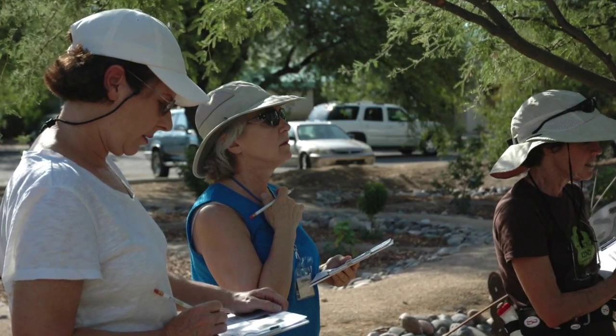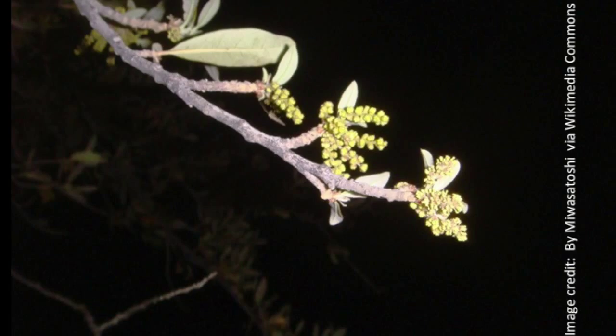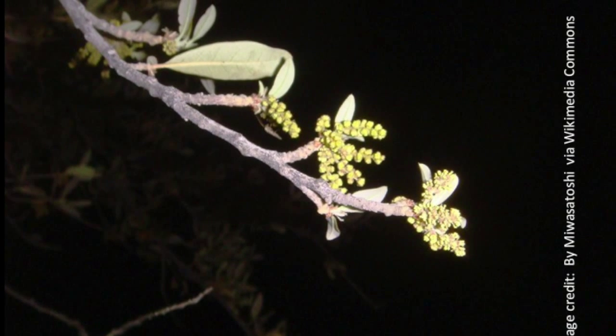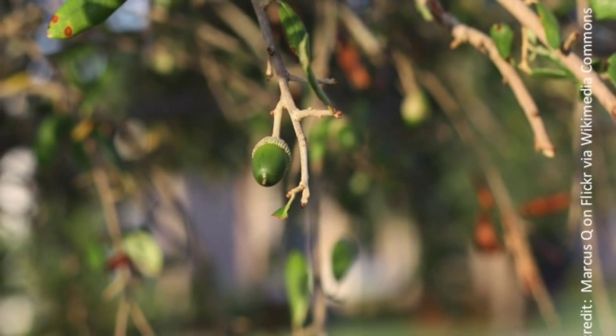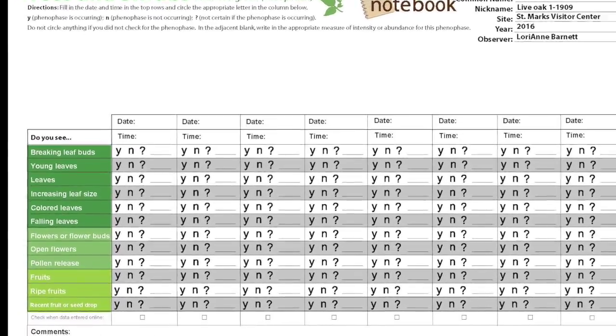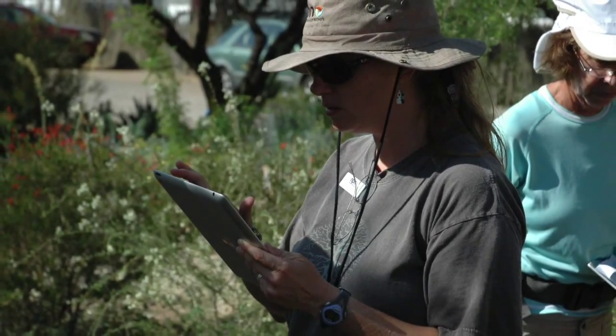It took commitment and perseverance to stick with it and some self-discipline, because at first you felt like you really don't know everything about these plants. I'm the kind of person that wants to do it correctly, wants the information to be accurate. Because when you're studying something, the accuracy is important.